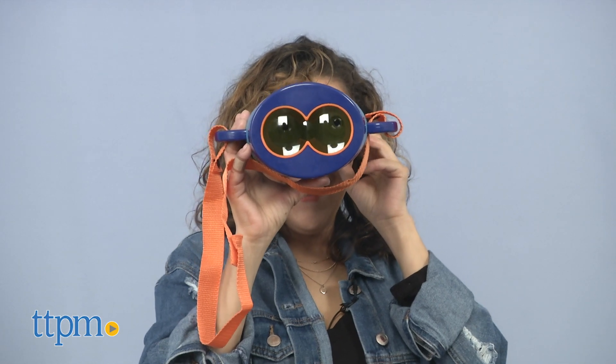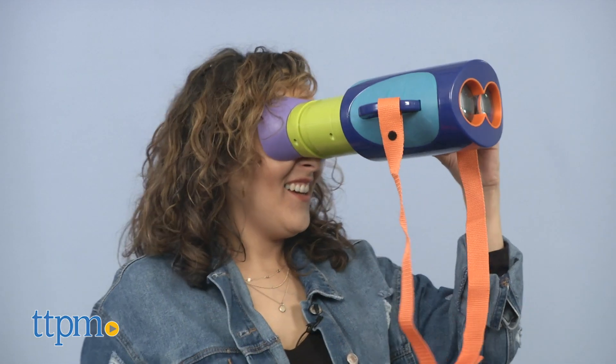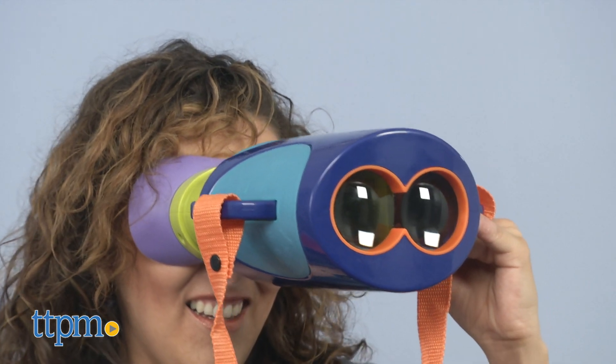The Explorer Scope seems to be sturdy and durable for small children, who this toy is recommended for — ages 3 and up.